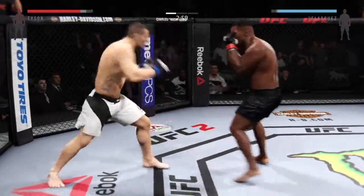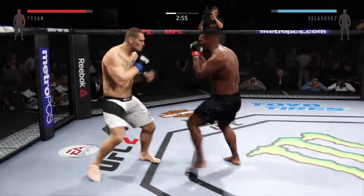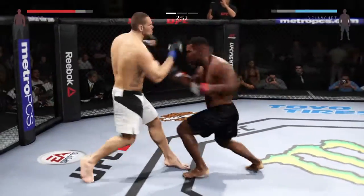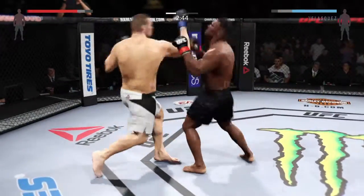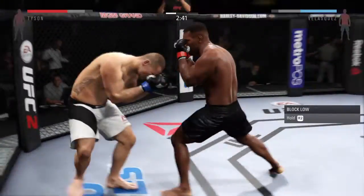Good roundhouse kick to the midsection. They are exchanging here. Oh! Nasty right hand. Vicious combination. Solid jam. Big body kick. What an exchange.